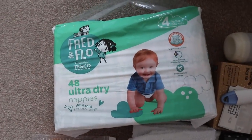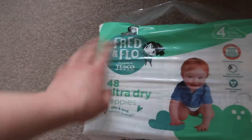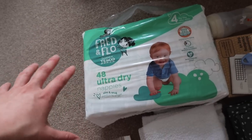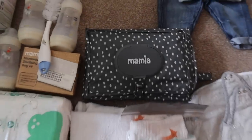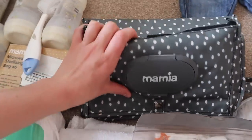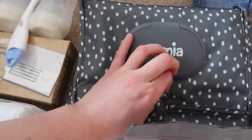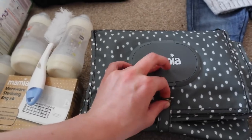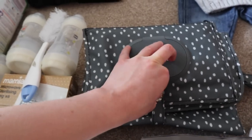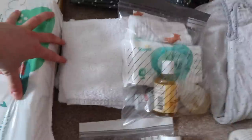In terms of nappies, we're just going to be taking these Fred and Flo ones from Tesco. We're taking 48, which is definitely more than we'll need for five days, but it's a closed pack so that's just easier. Probably six a day is a good estimate but you can never have too many nappies. I always take this Aldi travel changing mat - in here you have some wipes zipped in, some nappies, some nappy bags for smelly ones, and it opens up into a proper changing mat. You can literally change them anywhere, I really recommend these.